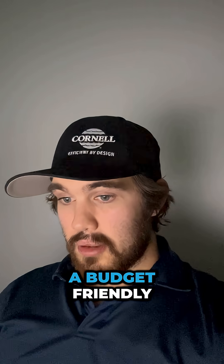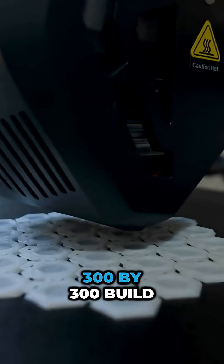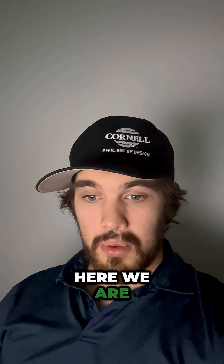Creality rolled out a budget-friendly Endoneo Max with a 300x300x300 build volume for beginners. I don't think they can create a system for beginners to begin with, but hey, here we are.